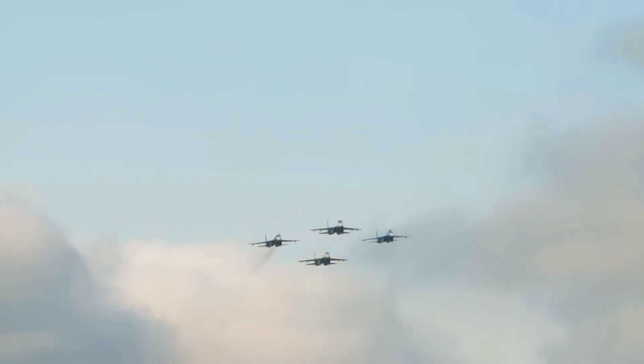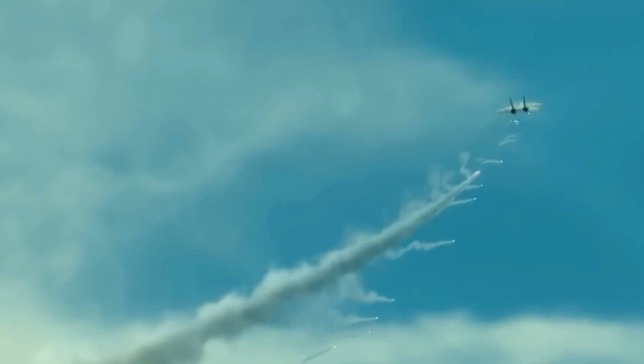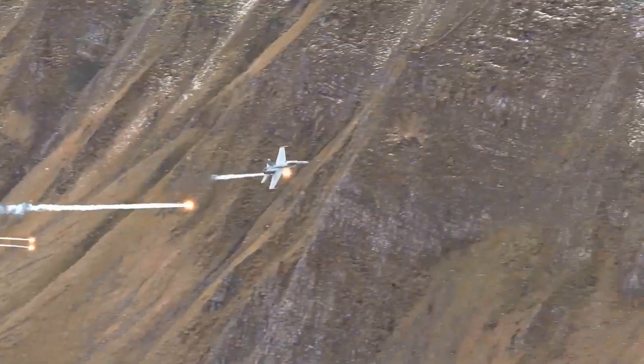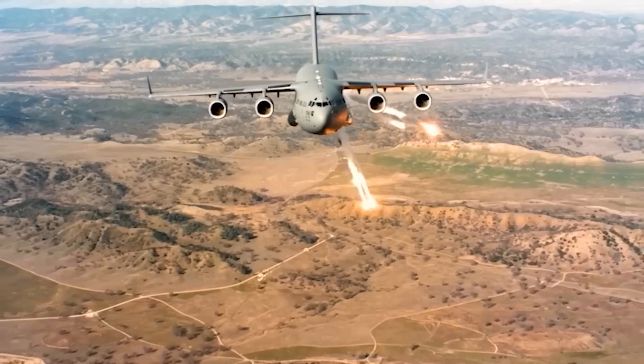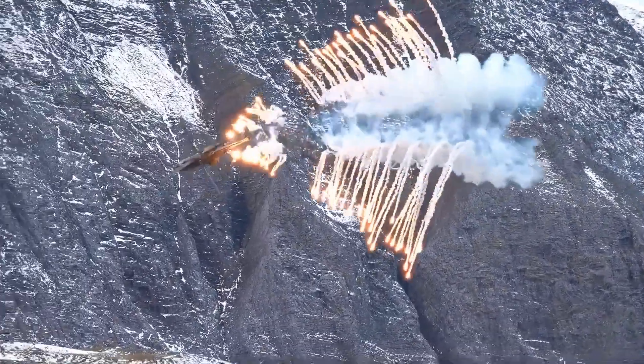You may have seen this in movies like Top Gun: fighter jets dropping flares as countermeasures to avoid being hit by a missile. This is one of the most effective countermeasures against missiles currently in use worldwide. These flares have a good efficacy in general combat environments, diverting the missile's focus from the airplane or helicopter directly to them.